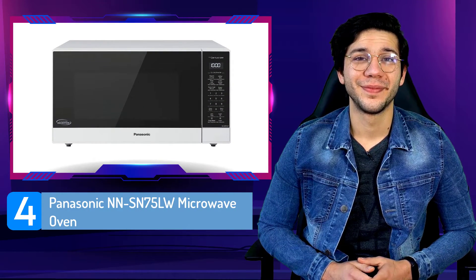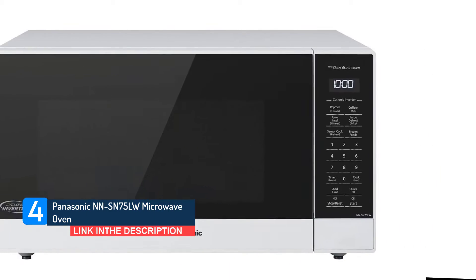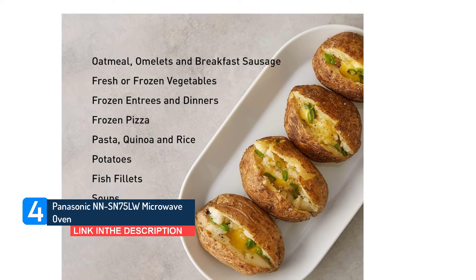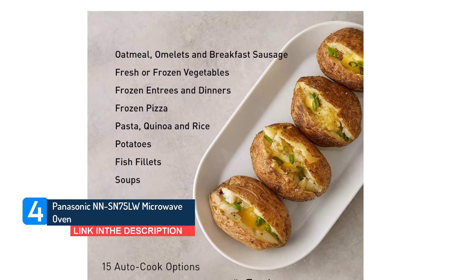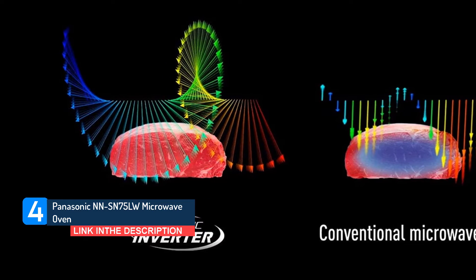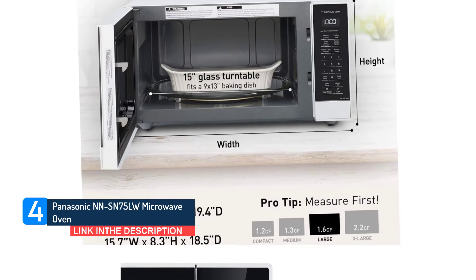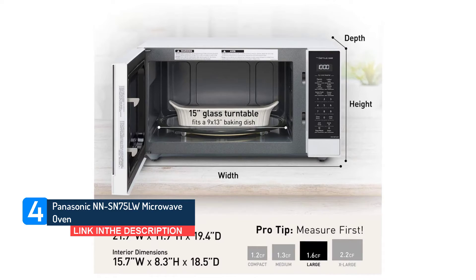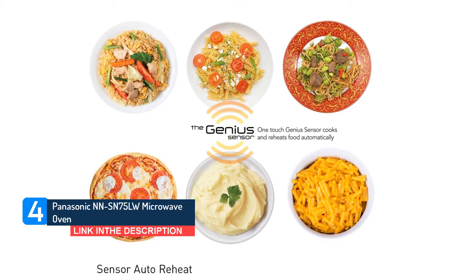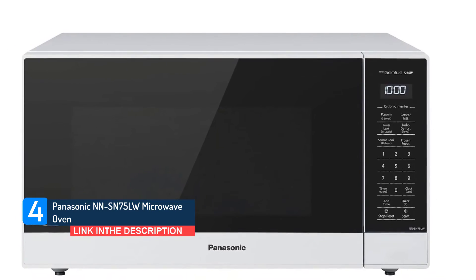Number 4: Panasonic NN-SN75LW Microwave Oven. Two factors make this Panasonic microwave fast: it has 1250 watts of heating power, one of the highest we tested, and a built-in inverter that helps heat food more quickly and evenly. Typically, microwaves mimic low heat by turning the power on and off repeatedly, which can result in uneven cooking and takes longer. Inverters help deliver power continuously without the stop and go. In our tests, microwaves with inverters did a good job reheating food evenly and excelled at baking potatoes, but couldn't defrost ground beef as well as regular microwaves. It also has a smart sensor that detects the amount of steam released by the food and adjusts both power level and cooking time for the best outcome.